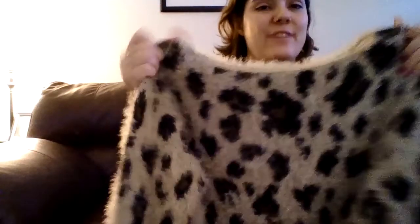I definitely want to show this sweater next. Leopard print is kind of coming back — I don't know what it is about it but I really like it. So this is just a leopard print sweater and it's very fuzzy. Look at how warm and fuzzy it is, it looks so amazing and it feels great.